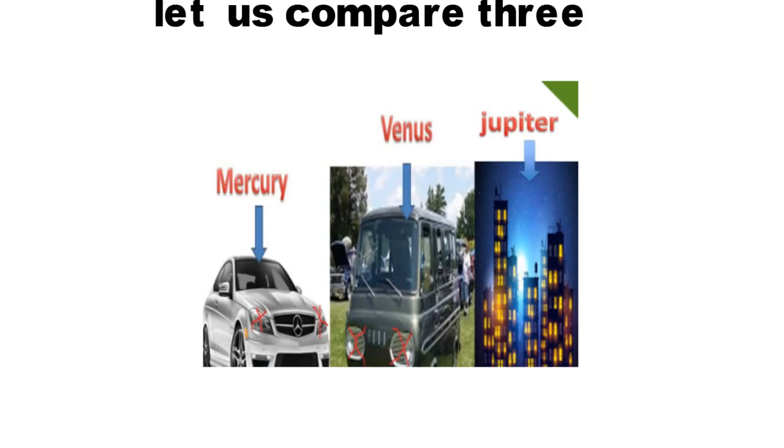Let us assume Mercedes Benz has no lights and the Van has no lights. What is the other name of Mercedes? Mercury. What is the other name of Van? Venus. Now tell me — which planets have no satellites? Mercury and Venus. In the third picture you can see more number of lights on the Jupiter building. Now tell me — which planet has more number of satellites? Jupiter.